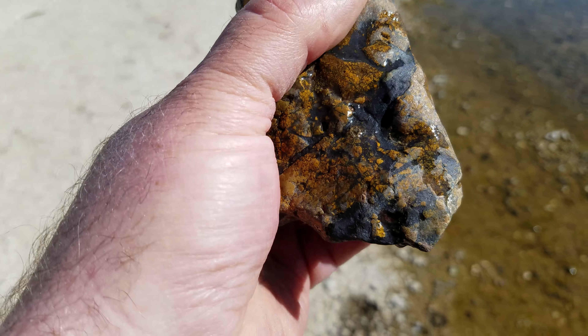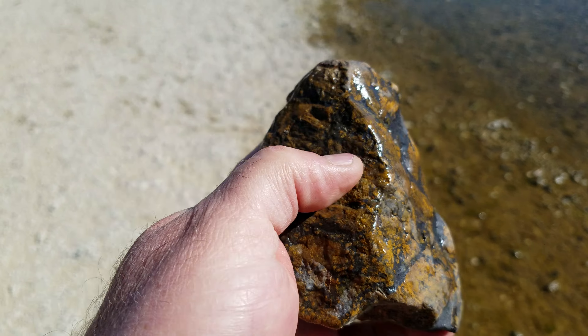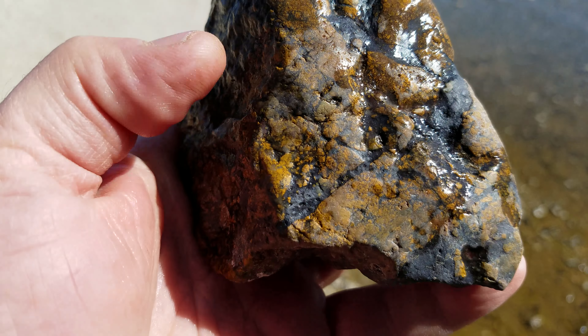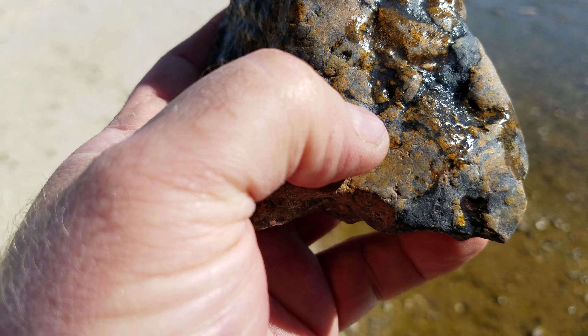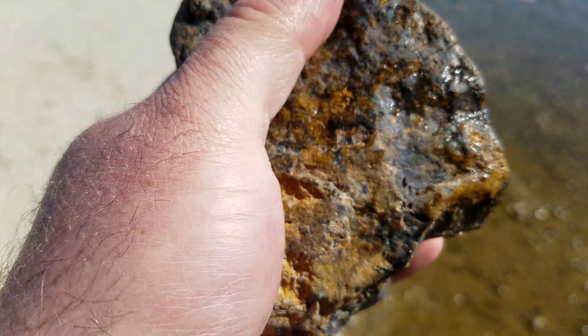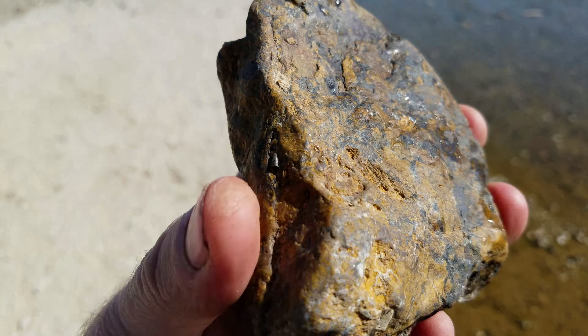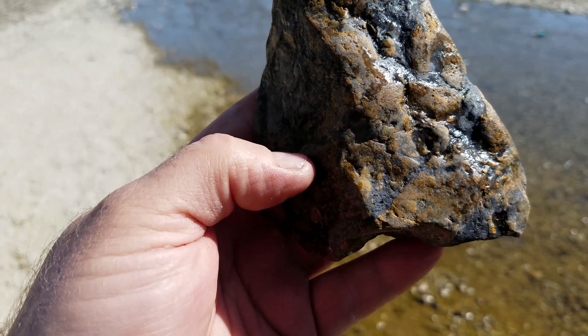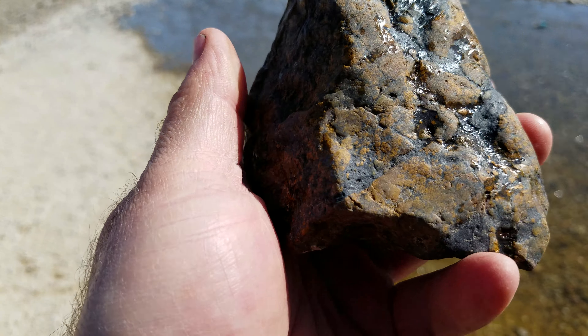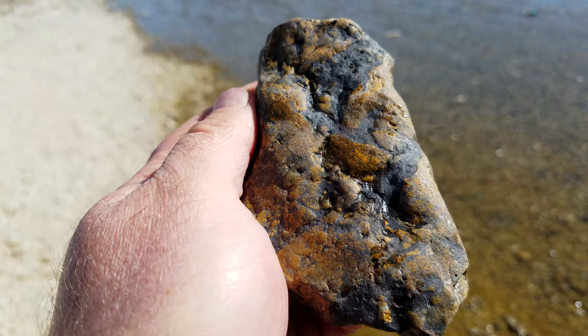At Burris Creek, this is very typical material for this area — it's everywhere. You get jaspers that are brecciated with hematite. I like to call it dirty; it's just dirty rock. The jaspers are always full of hematite and take on a dirty appearance. Not a great example of it, but there'll be better ones.